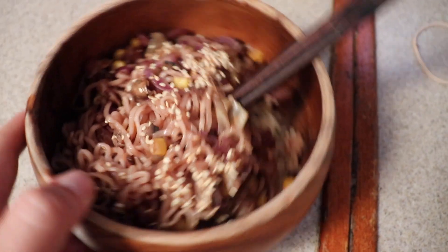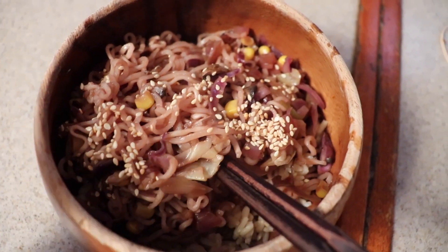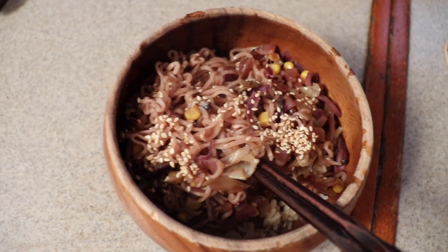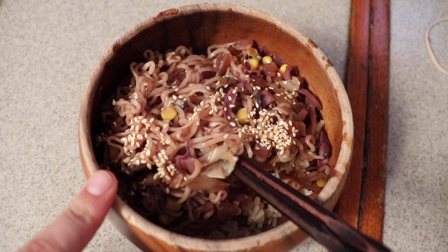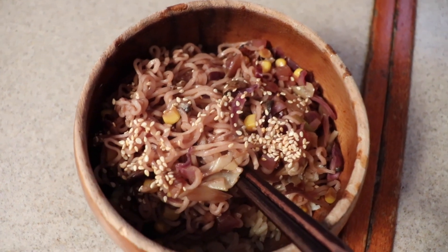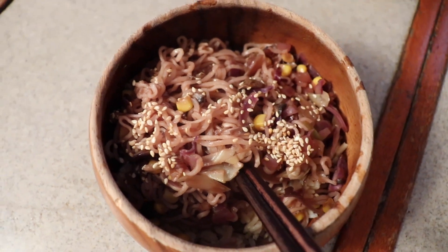And here we have it. I've got the ramen packet, the cabbage, the corn, some mushrooms, and brown rice down at the bottom. I just added a little bit of soy sauce and some sesame oil, and a little bit of sesame seeds on top. So that's what I'm having tonight.